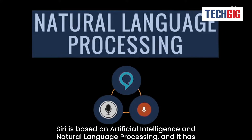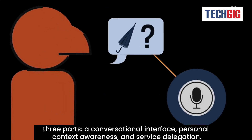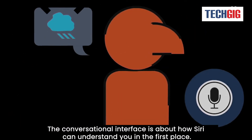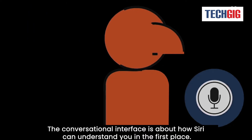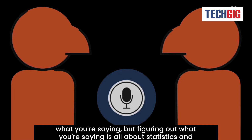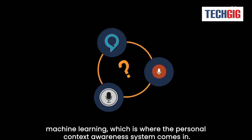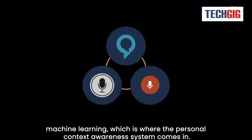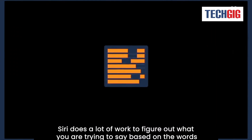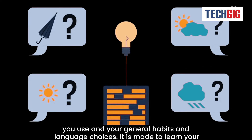How does Siri work? Siri is based on artificial intelligence and natural language processing, and it has three parts: a conversational interface, personal context awareness, and service delegation. The conversational interface is about how Siri can understand you in the first place. Straight word-for-word voice recognition has to work well to understand what you're saying, but figuring out what you're saying is all about statistics and machine learning, which is where the personal context awareness system comes in.